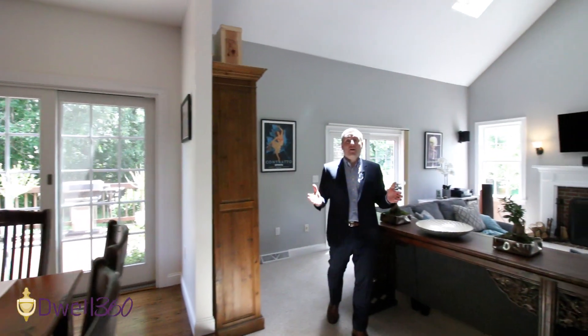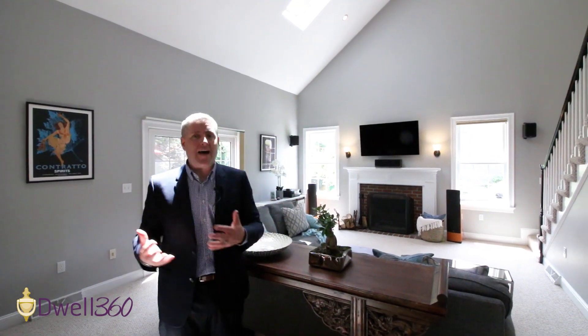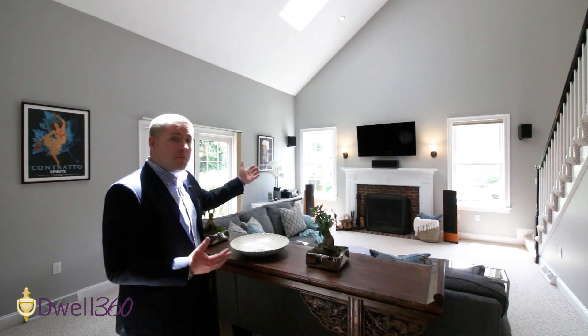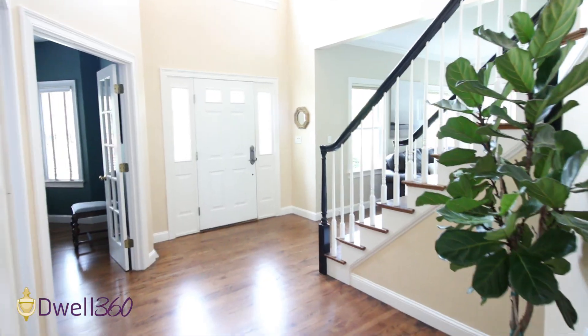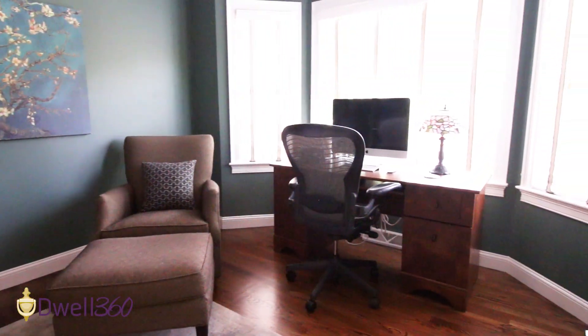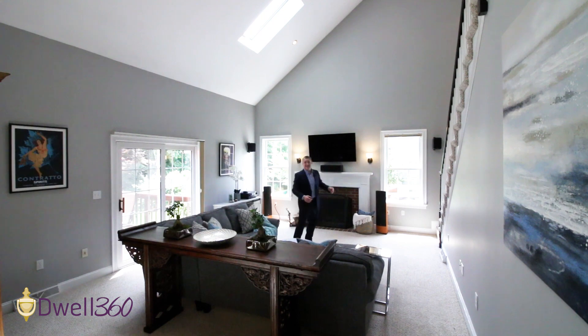Let's talk about what it's like to entertain here. Whether it's family or friends, you have a kitchen open up into your family room with access out to a lovely deck, a beautiful backyard, a wood-burning fireplace, and lots of space. And check out the second staircase.